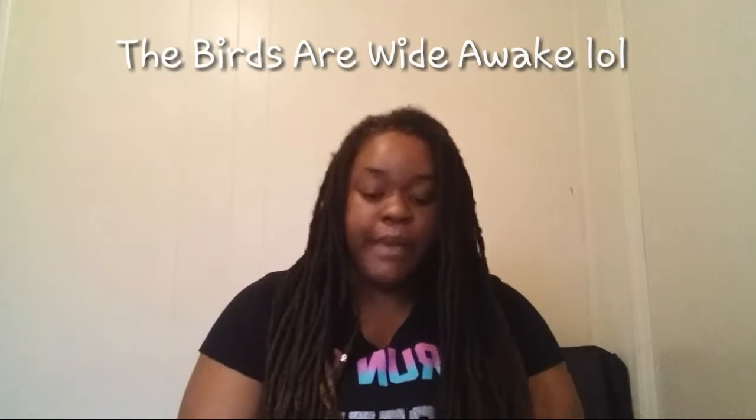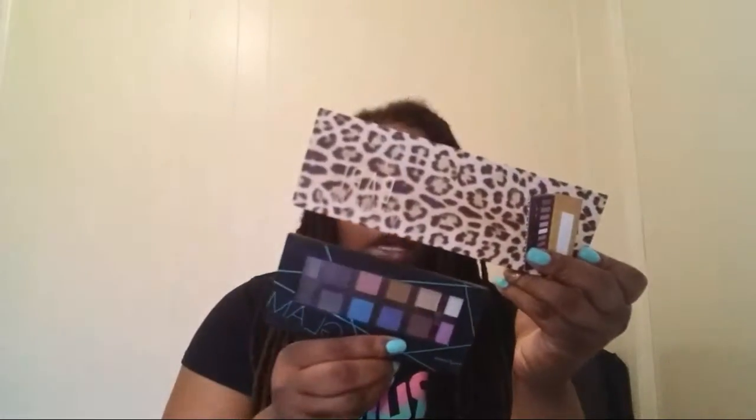The next two things I got from City Trends are makeup palettes. The first one is called Bare — it's a tint eyeshadow palette by Profusion, and it was $3.99. It came with a little tool and an eyeliner pencil. I'll swatch the liner right here on my wrist — it's really bold black eyeliner. It kind of reminds you of those higher-quality palettes that magnetically close.